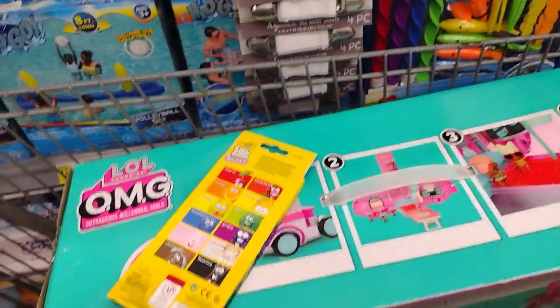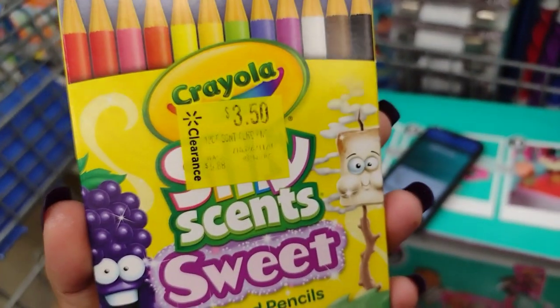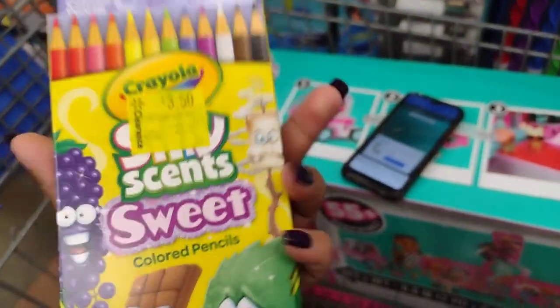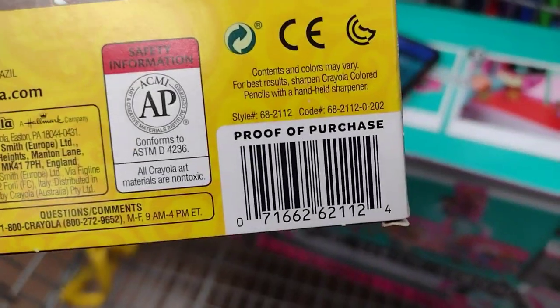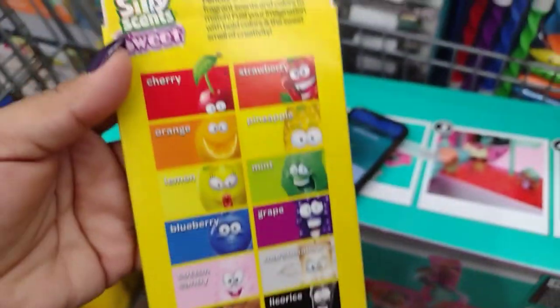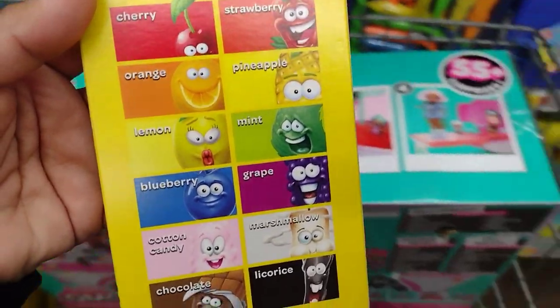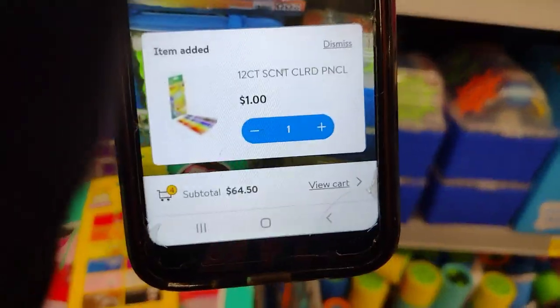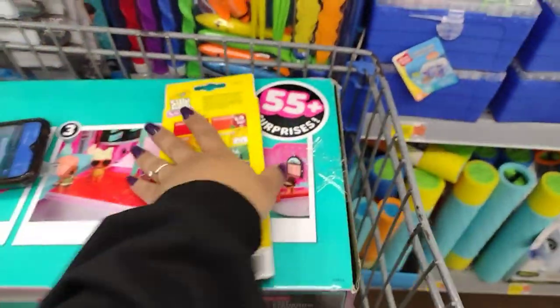I saw a lot of people finding school supplies on clearance still. These are scanning for only one dollar — not $3.50, actually a dollar! They have cherry, strawberry, orange, pineapple, lemon, mint, and cotton candy scents. I'm going to go ahead and take three of these.